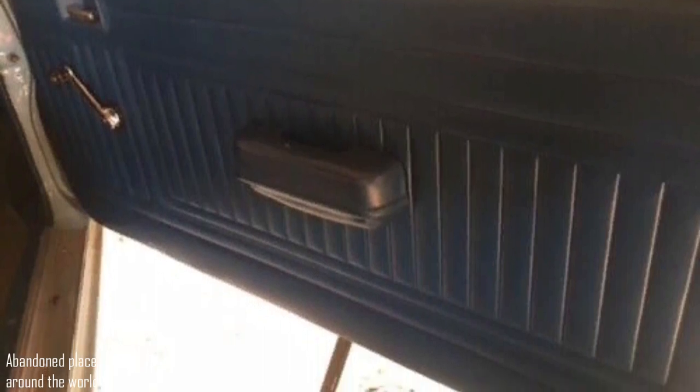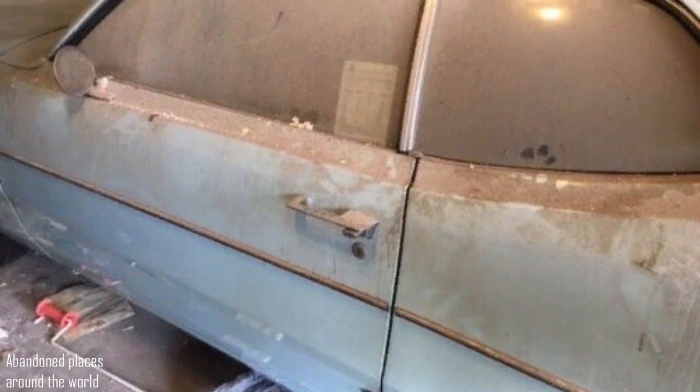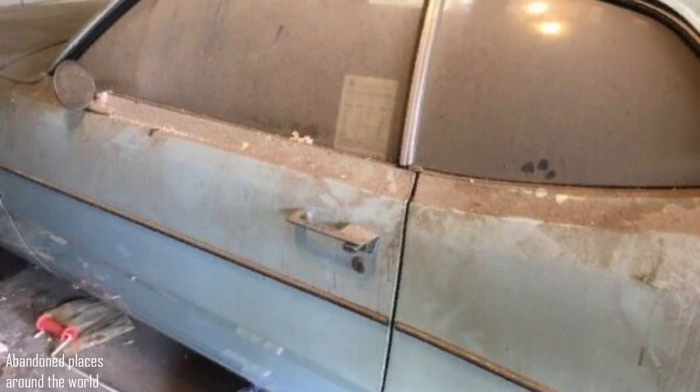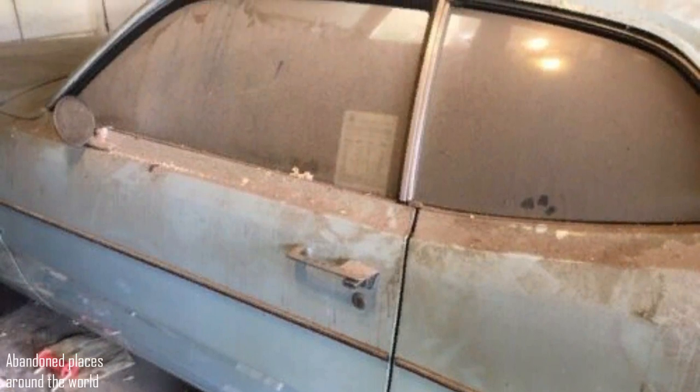Refurbishing the fabric-vinyl upholstery combo would have been one of the more expensive aspects — all vinyl interiors were only used in convertibles. But the upholstery in the Duster was under covers and looks great. There is not even a fading that you would expect from the California sun.